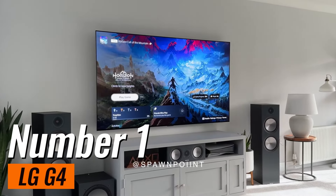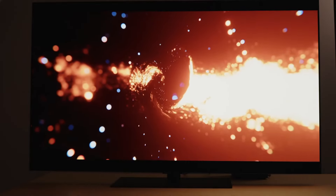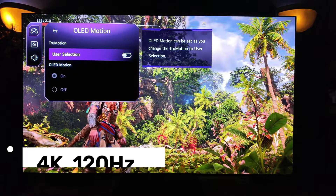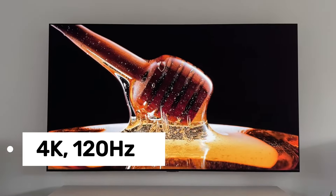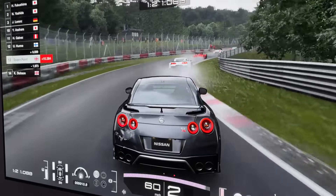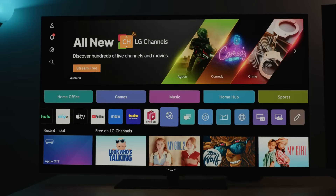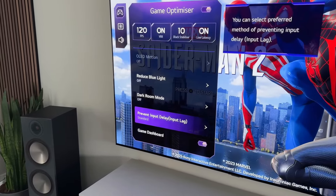Number 1: LG G4. Picture this — a television that doesn't merely display images but transports you into a realm where each scene unfolds like a live spectacle right in your own living space. That's the enchantment of the LG G4 series OLED EVO, currently hailed as the pinnacle of OLED TVs worldwide. Let's start with its design, a true showstopper. The sleek, flush-to-the-wall mounting of the G4 seamlessly integrates with your décor, effortlessly transforming your living room into a contemporary art exhibit. And when powered on, it metamorphoses into a dynamic canvas, breathing life into every scene with unparalleled clarity and depth.